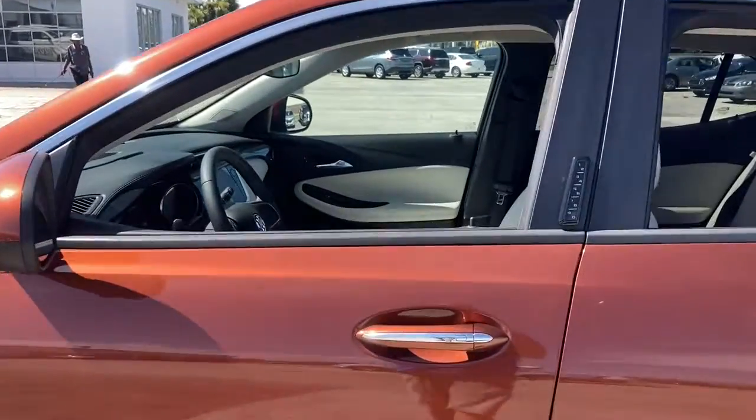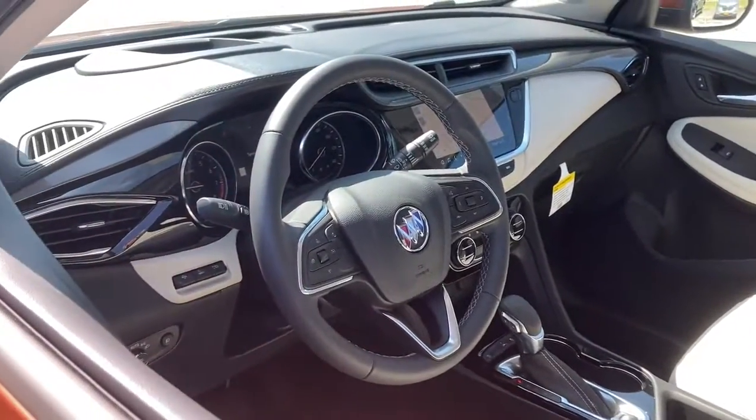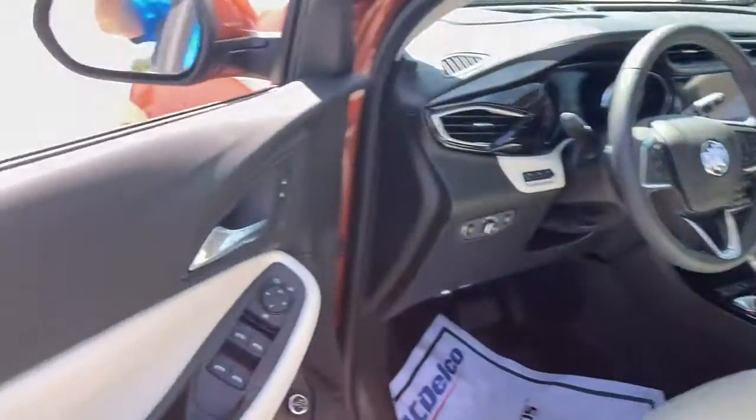Aluminum wheels, electronic stability control, trip computer, bucket seats, power windows, four-wheel disc brakes, power steering.